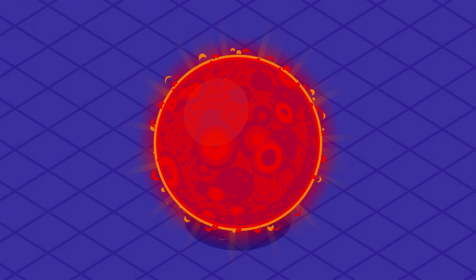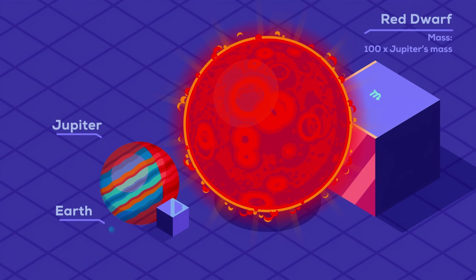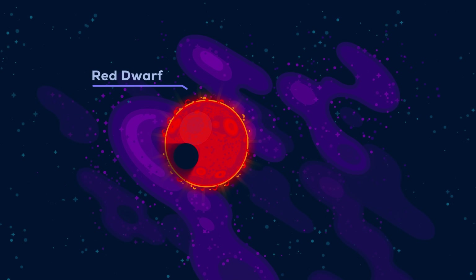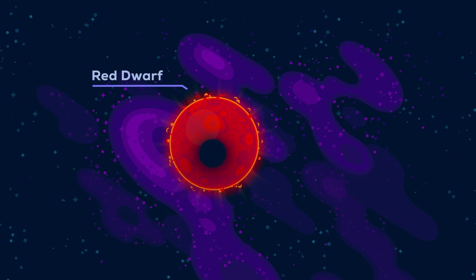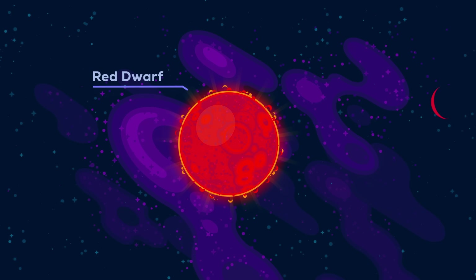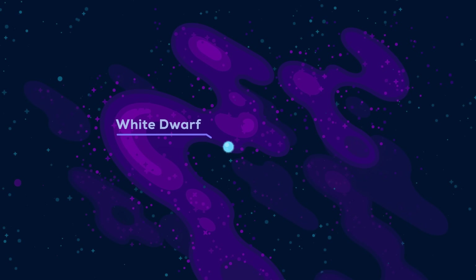The smallest real stars are red dwarfs — about 100 times the mass of Jupiter, barely massive enough to fuse hydrogen to helium. Because they are not very massive, they are small, not very hot, and shine pretty dimly. They are the only stars in the main sequence that don't grow once they die, but sort of fizzle out.